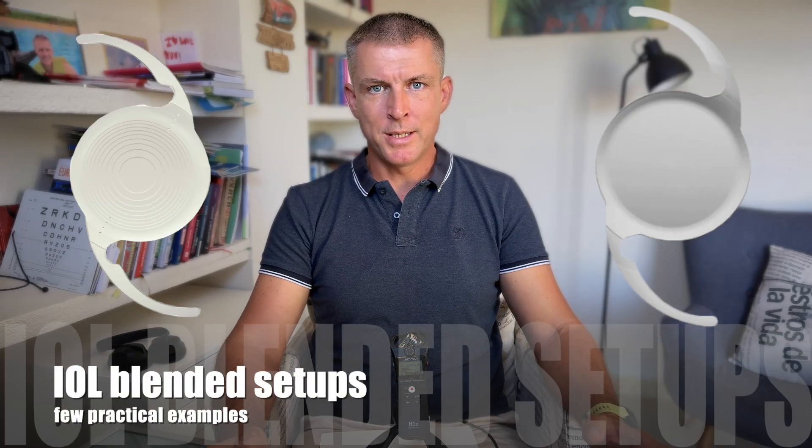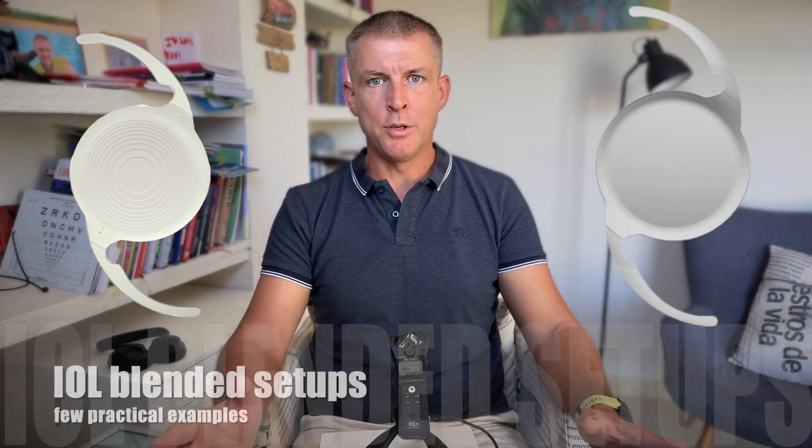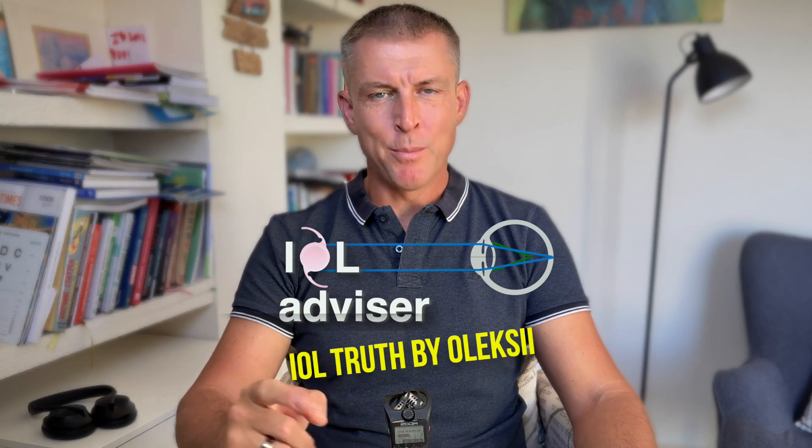It might be useful for you to understand what different setups of blended vision might be beneficial and what typical setups blended vision may help. My name is Alexei and you are at IOL Advisor channel, telling the truth about IOLs.